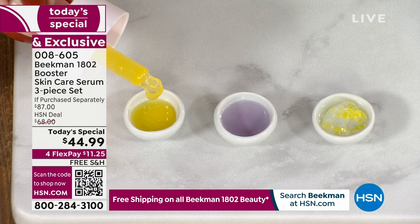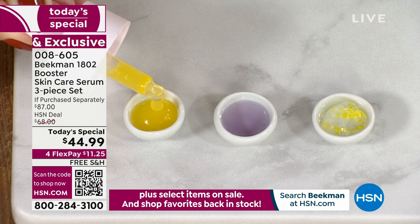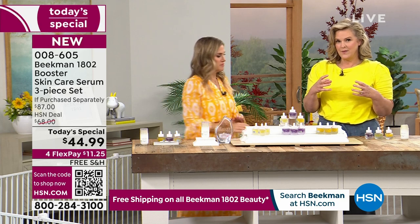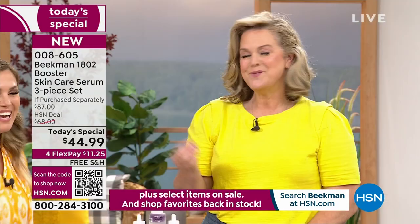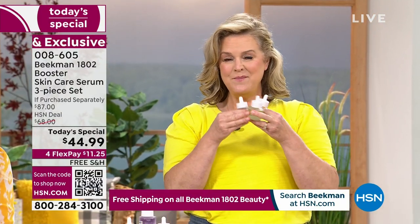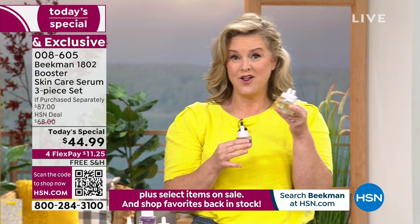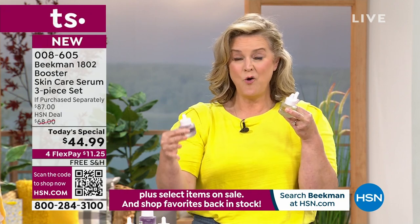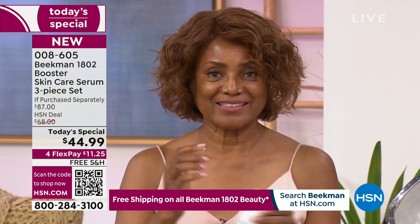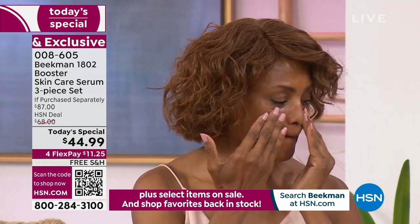When was the last time you saw a vitamin C in a clear jar? Because it is stable. It's the most important ingredient for your skin, and it's a stabilized vitamin C — the Amla Berry. This may be the most important trio you've ever done. People ask me, are you using the Dream Booster? Are you using the Collagen Booster? I use all three. This is the final skincare Today's Special of the year — it couldn't be a better one.